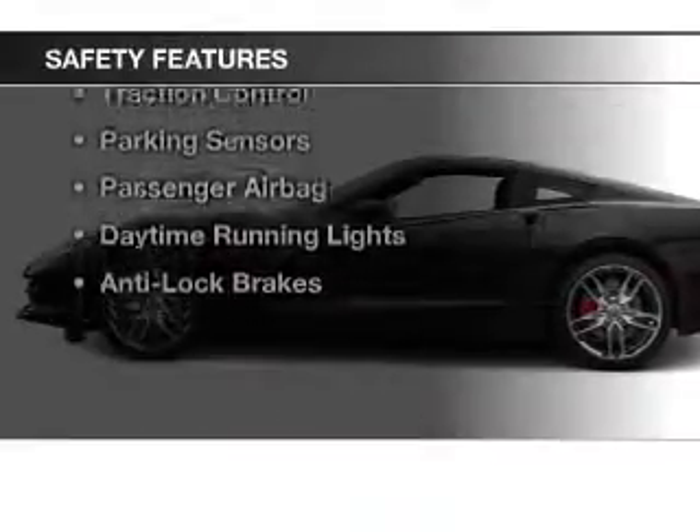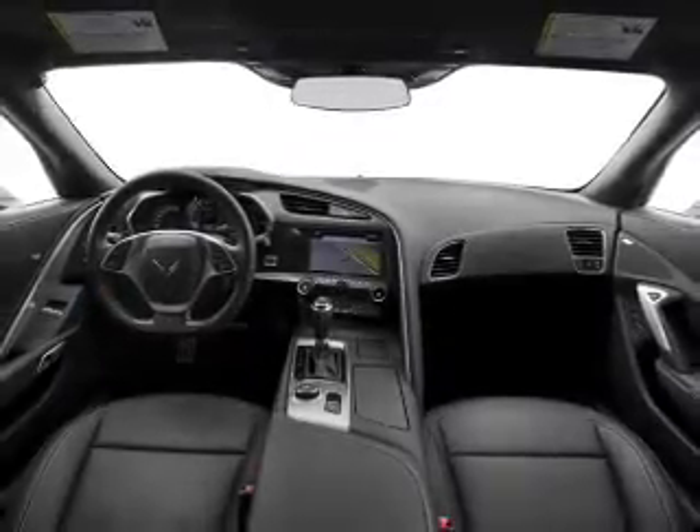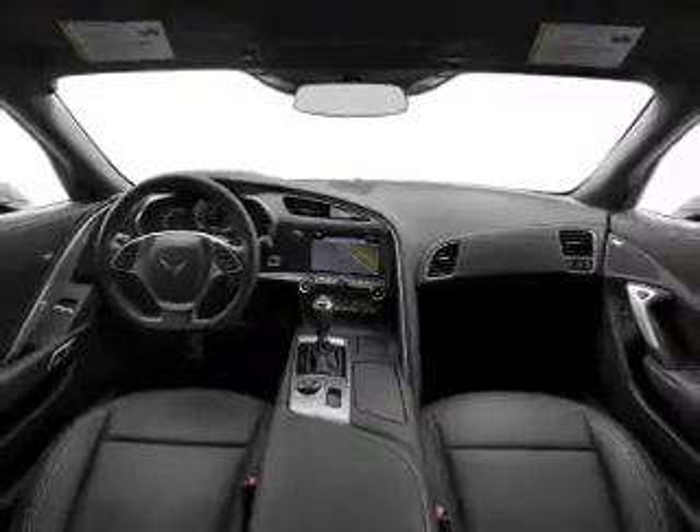Safety was made a priority with these features: side airbags, traction control, parking sensors, a passenger airbag, daytime running lights, and anti-lock brakes.